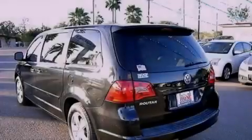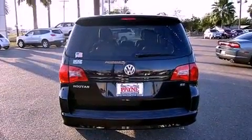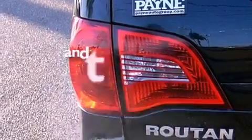Features include third-row seats, heated seats, cruise control, a chrome grille, an anti-lock braking system, side curtain airbags, air conditioning, heated side view mirrors, and this vehicle has less than 58,000 miles.